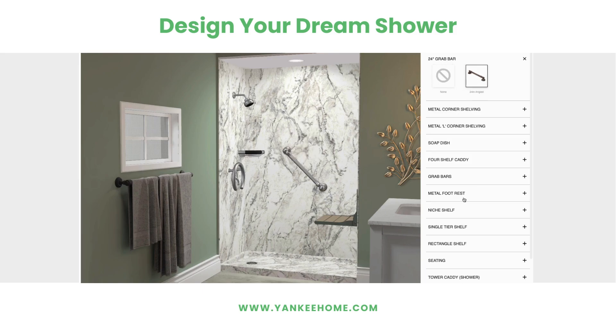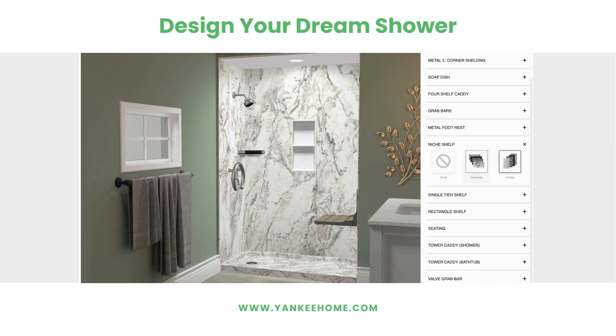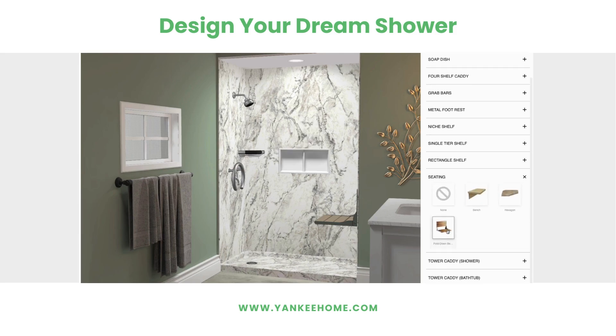This includes selecting styles, accessories like shelving, grab bars, and shower doors, and any personal requests to customize your space.